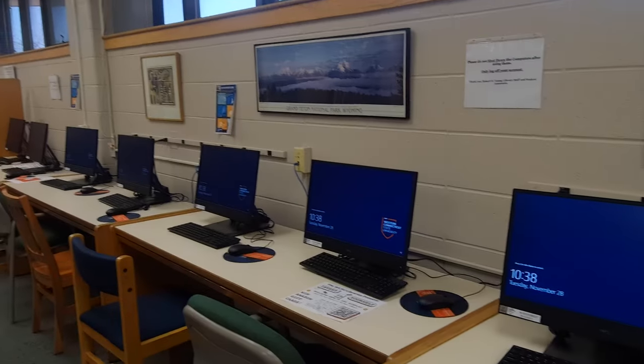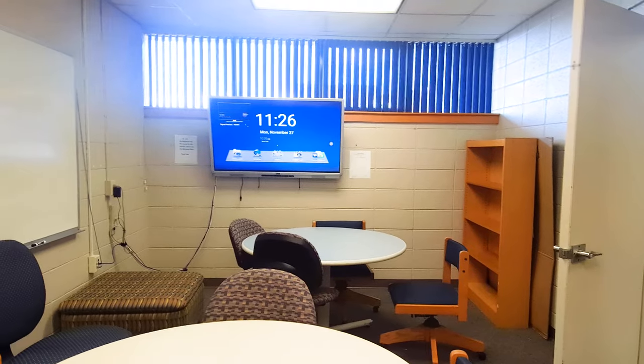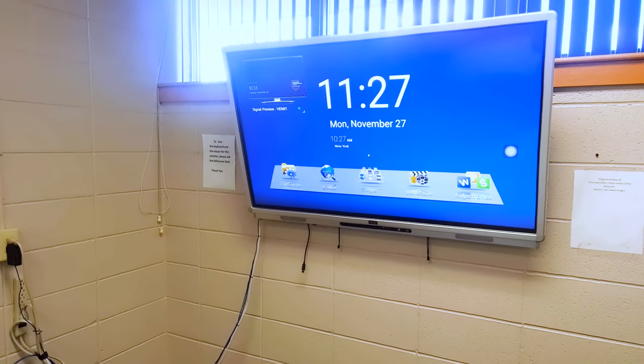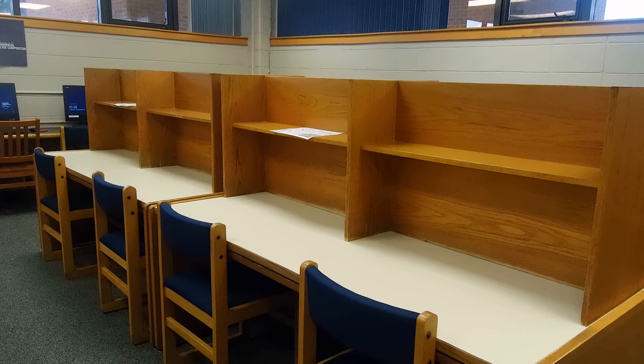The library's study space includes a separate room you can use for group study or to practice your presentation. Here you will find a 55-inch wall-mounted touch screen monitor that you can use. The main room of the library also has study carrels and tables, as well as a charging station.